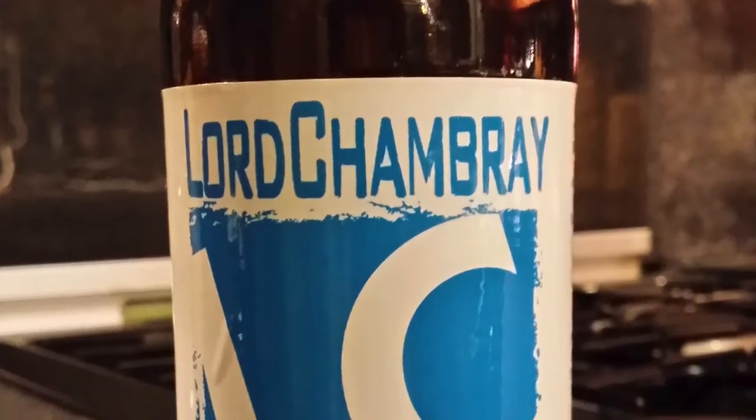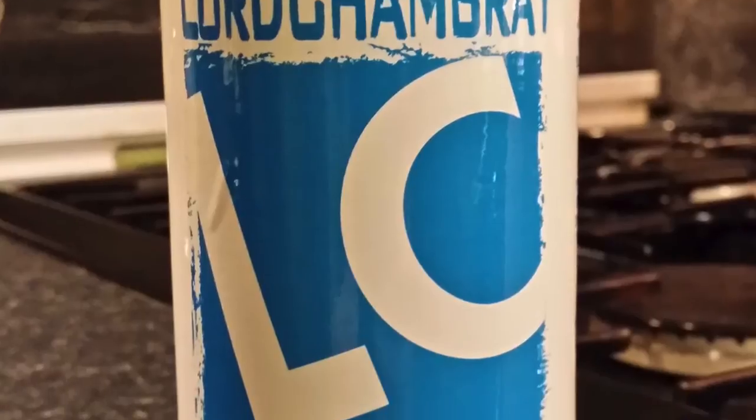It's Beer O'Clock on Real Ale Craft Beer. Today we've got another beer from Malta. It's from Lord Chambry Brewery and it's their Blue Lagoon, coming in at 5% ABV.